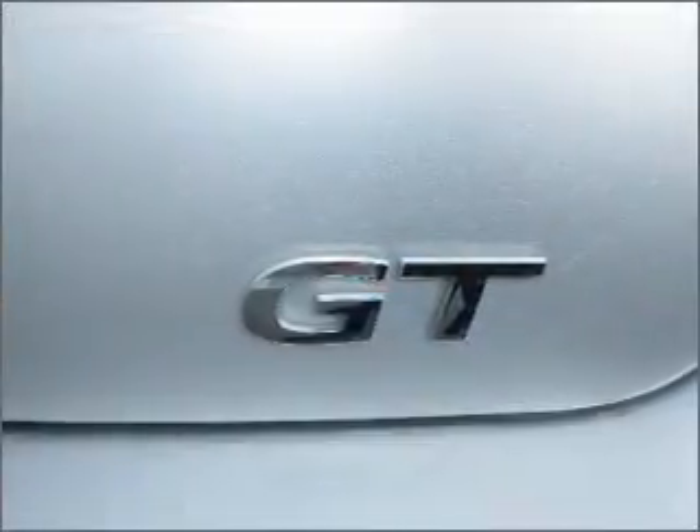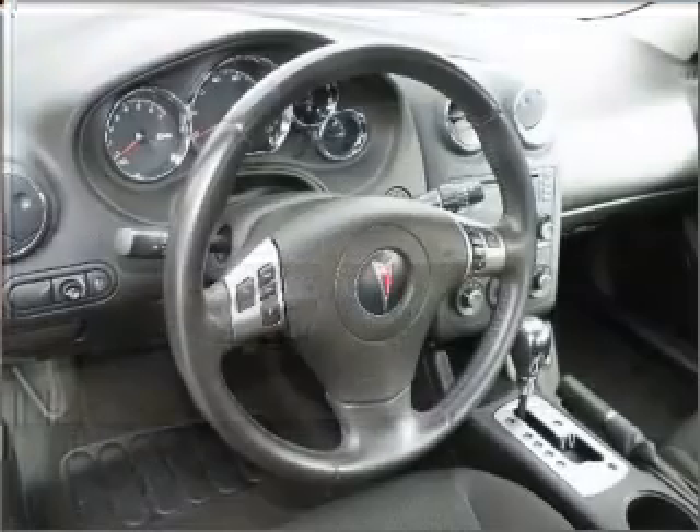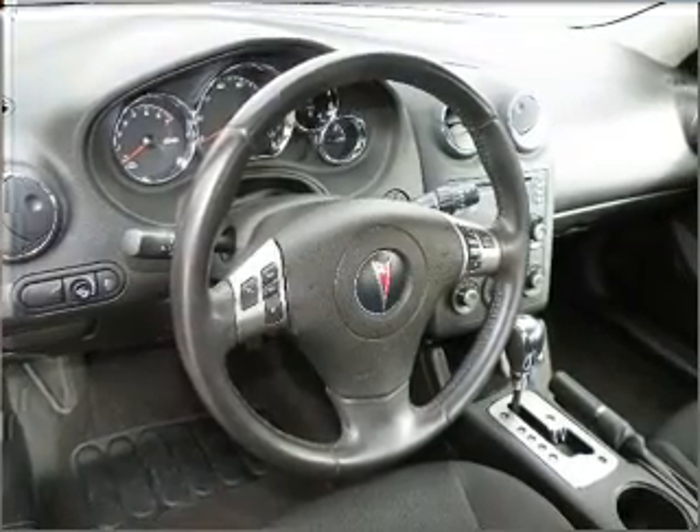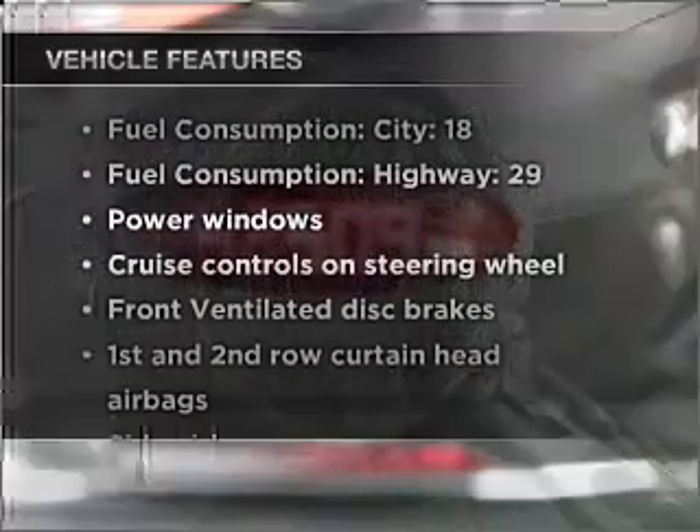Premium wheels give a more luxurious look. Treat yourself to the splendor of a premium sound system. Anti-lock brakes help you bring your vehicle to a safe stop. Plus, enjoy these notable features that are included in this ride.